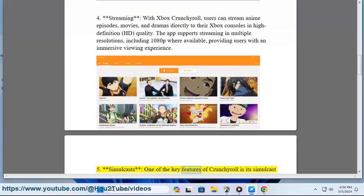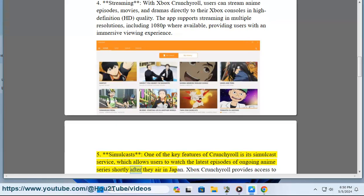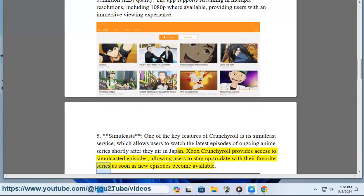One of the key features of Crunchyroll is its simulcast service, which allows users to watch the latest episodes of ongoing anime series shortly after they air in Japan. Xbox Crunchyroll provides access to simulcasted episodes, allowing users to stay up-to-date with their favorite series as soon as new episodes become available.